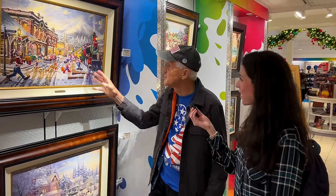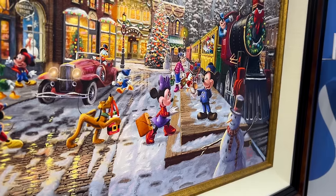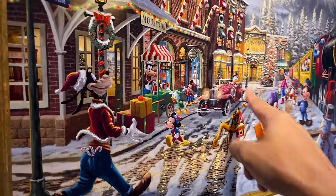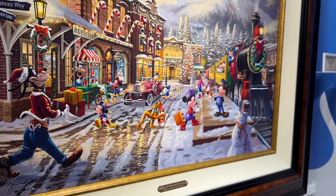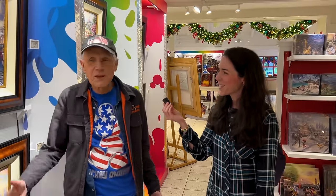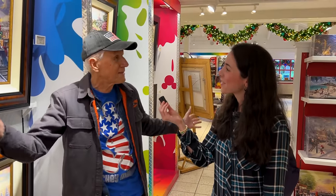And almost everybody's here — Chip and Dale are playing on the luggage cart. There's Clarabelle, Horace, Horace Horsecollar, and of course Scrooge. Thank you so much, Dirk, for showing us all these fun hidden details.